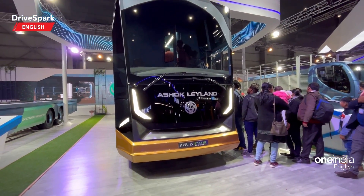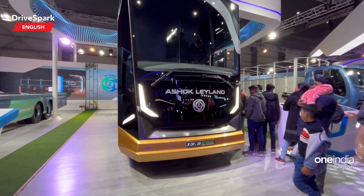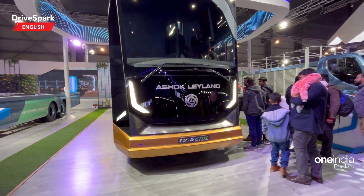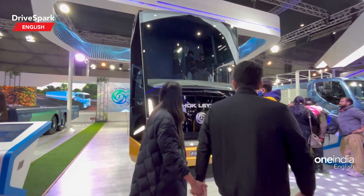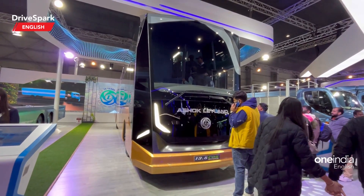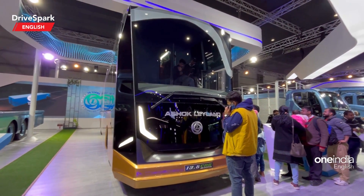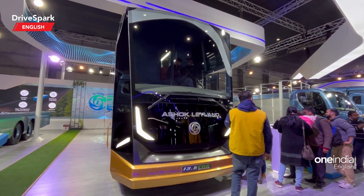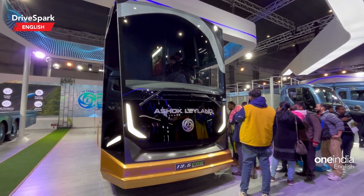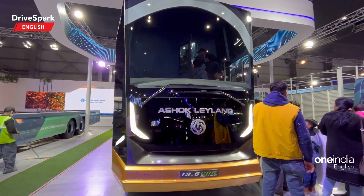It is worth noting that this is still a concept — not a production version of the bus. The front end of this bus looks quite radical. In the regular configuration it gets 52 seats plus the driver, while in the sleeper configuration it gets 36 sleeping beds plus the driver.